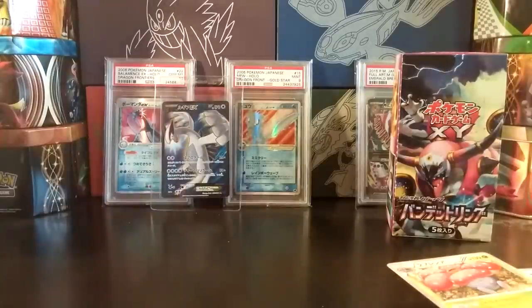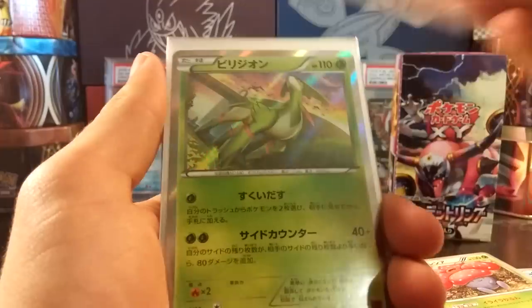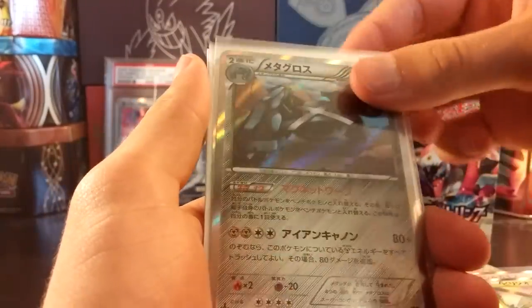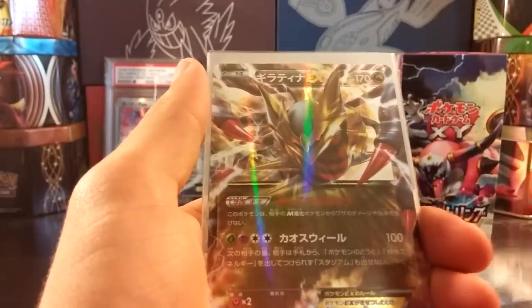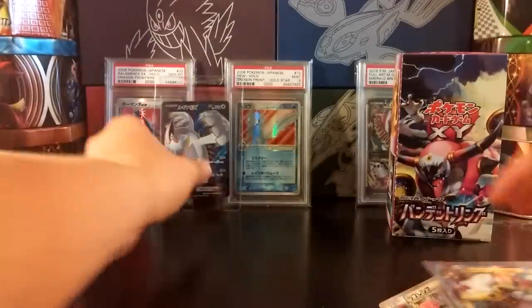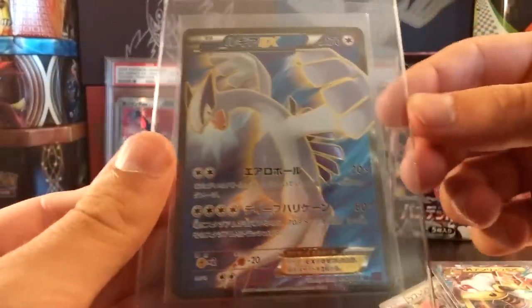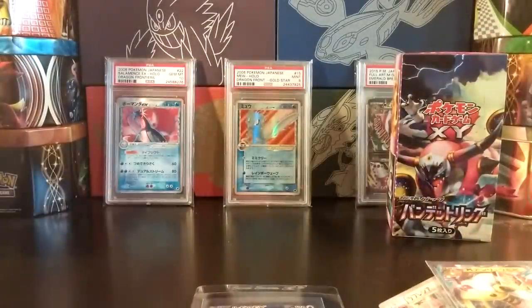So an amazing opening of Bandit Ring here — couldn't have asked for anything better. Let's do a quick pulls recap. For holos: Volcarona, Virizion, Metagross, Ancient Trait Entei, Ancient Trait Porygon Z, and Gardevoir. For EXs: Giratina, Hoopa, Mega Ampharos, and the Full Art Lugia EX. So this box has just been amazing. Thank you guys for watching — be sure to like and subscribe and stick around for more videos.